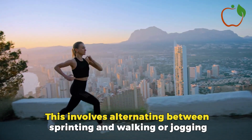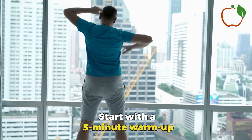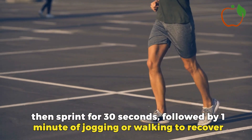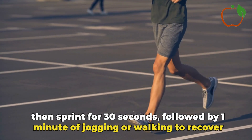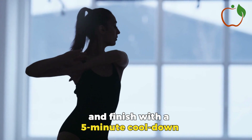Interval Running involves alternating between sprinting and walking or jogging. Start with a 5-minute warm-up, then sprint for 30 seconds, followed by 1 minute of jogging or walking to recover. Repeat this cycle for 15-20 minutes, and finish with a 5-minute cool-down.